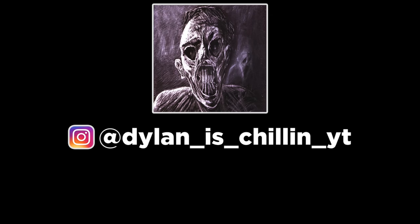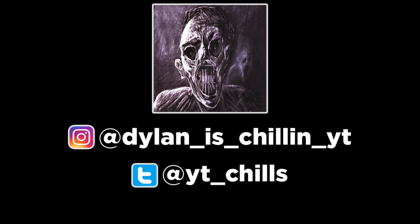Before we get to number 1, my name is Chills and I hope you're enjoying the video so far. If you've ever been curious as to what I look like in real life, follow me on Instagram at DylanIsChillinYT. I also have a Twitter at YTChills where I post video updates. Feel free to send me a DM if you have any questions or suggestions.